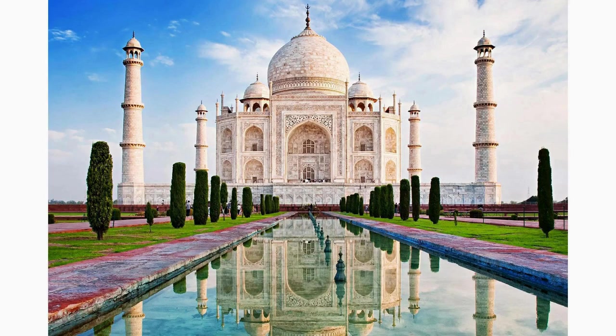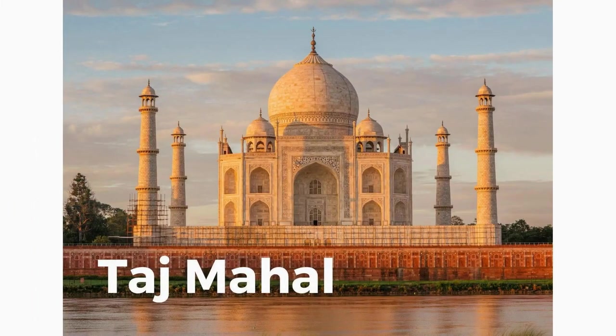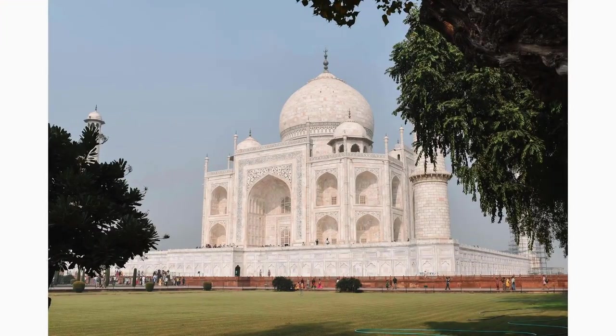While the main entrance gate is the most renowned, the Taj Mahal complex also features a lesser-known southern gate. Here you can witness the charm of a quieter entrance, which is less crowded and provides a unique perspective of the Taj Mahal's architecture.